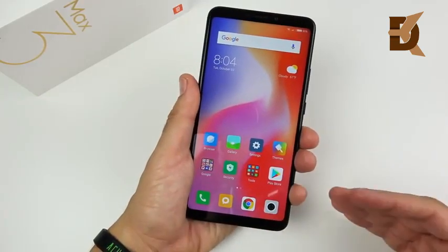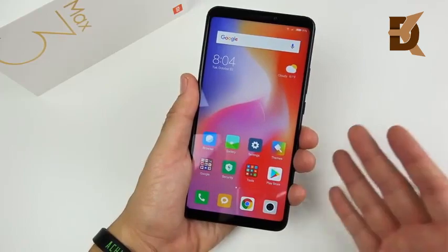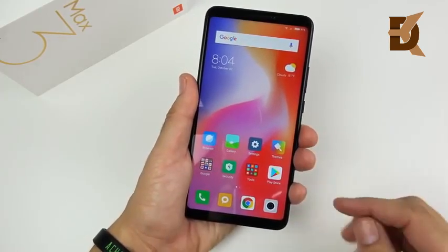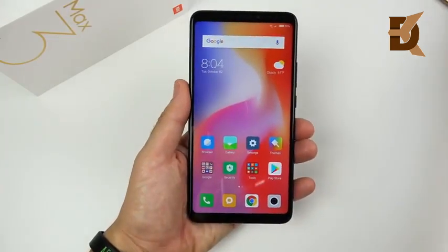The Snapdragon 636 is actually in the family of the Snapdragon 660, which BlackBerry put on the Key2, and we all know that phone — even with a mid-range processor — performs well. So this one I've been finding to perform quite well as well.